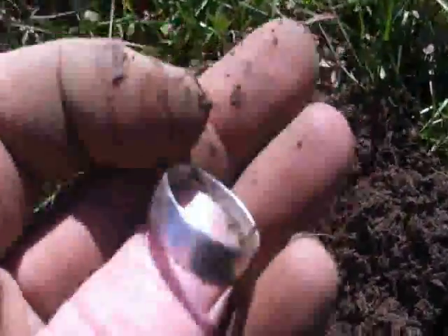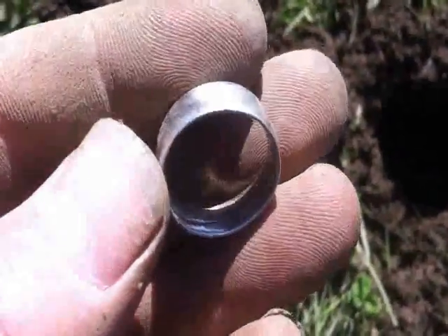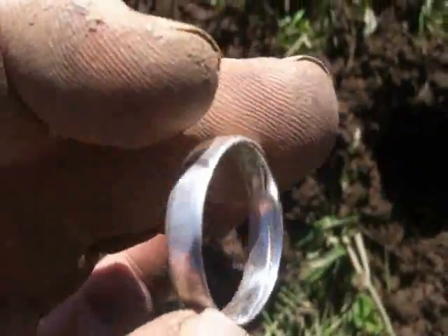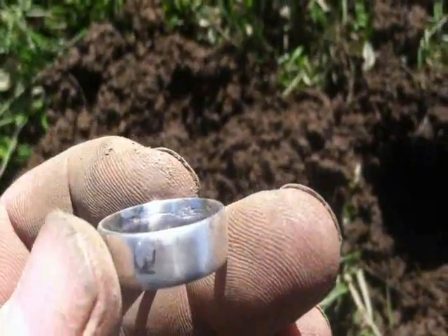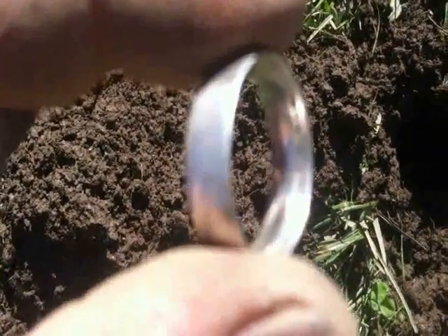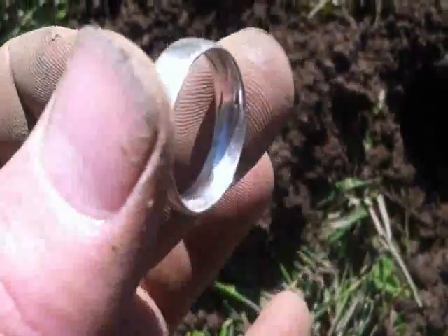Man, I'm killing the jewelry this year so far! You know what, this might even be a coin ring — let me take a look at it. I think this is a coin ring. I can see a little bit of writing around the edge from a coin, and I see a sun — part of a sun on the rim there.